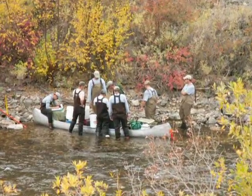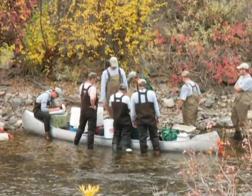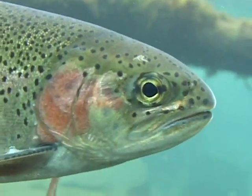As information from ongoing surveys becomes available, agencies and angler groups will collaborate and identify possible solutions to improve the valuable South Fork fishery.